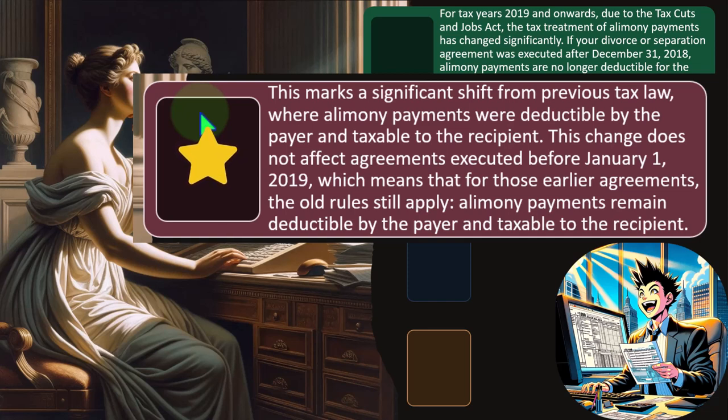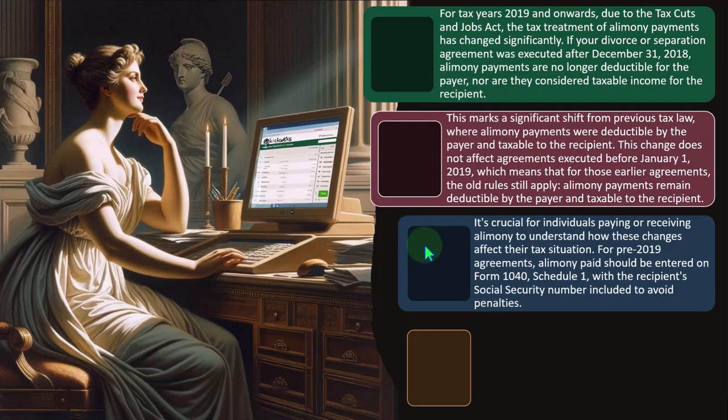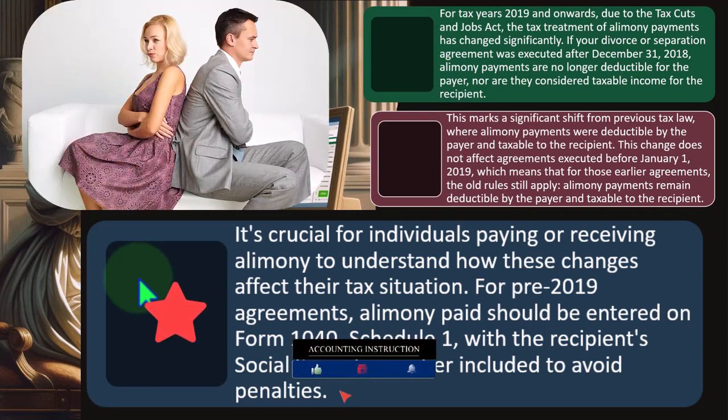If there was a change to the divorce settlement agreement where you chose to be under the new laws, it will be treated differently — you won't have to deal with the deduction or the inclusion. For pre-2019 agreements, alimony paid should be entered on Form 1040 Schedule 1 with the recipient's social security number included to avoid penalties. This is a big problem when people are separated and not communicating well, with lawyers putting a wedge between them.